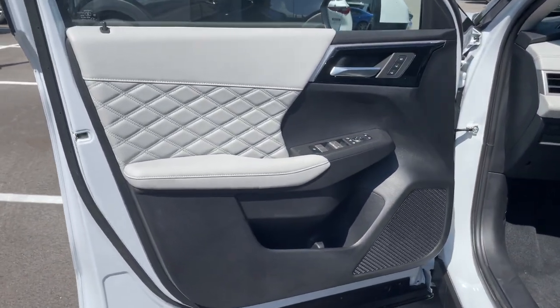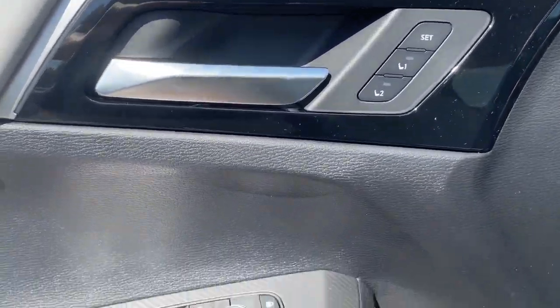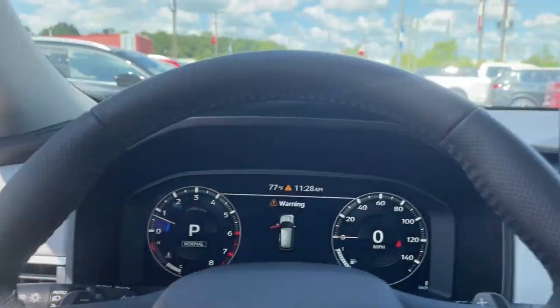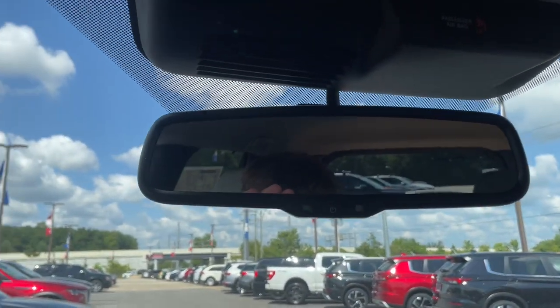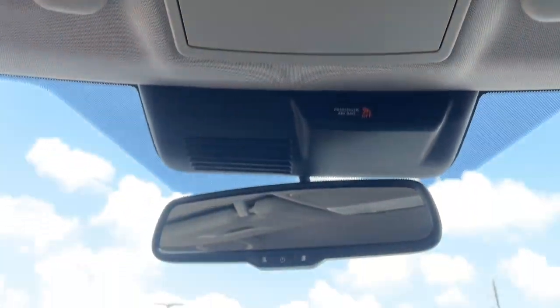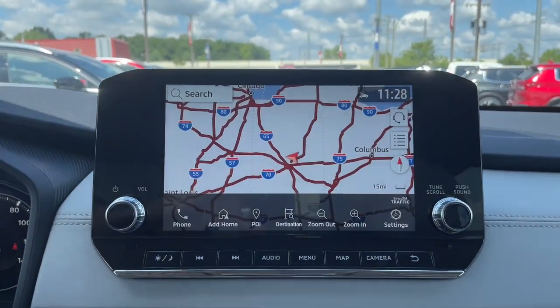These are just some of the great options this vehicle comes with: pre-collision system, intelligent auto on-off high beams, lane departure warning, keyless entry, navigation system, four-wheel drive, power liftgate, lane keeping assist, remote engine start, and adaptive cruise control.